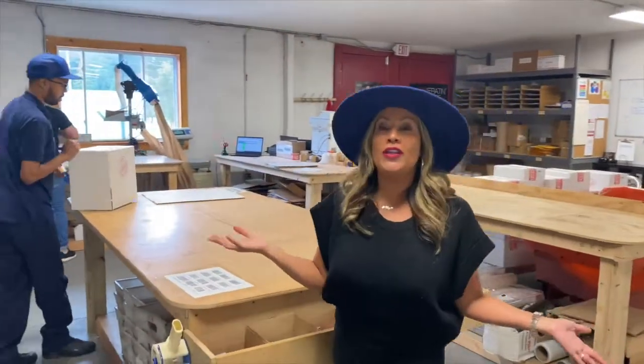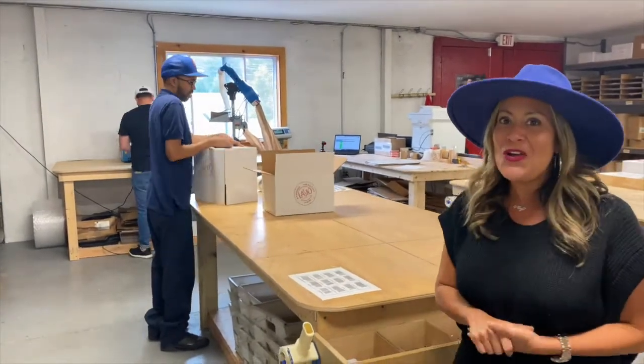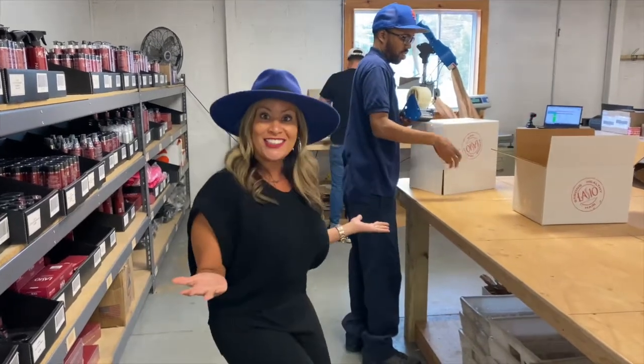Here's where we have our daily pick-packs. That means when you place an order, we receive it, we process it, and we pack it with love. We have Divine and Jerry here who make sure every order is prepared, protected, packaged with love, and sent to you in a timely fashion.